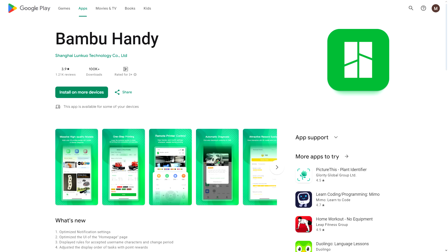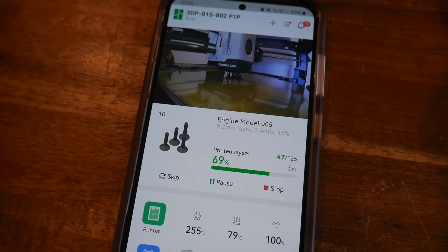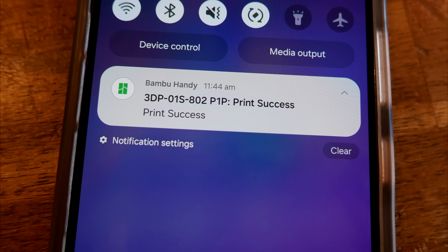Let's shift our attention to actually controlling our 3D printers. We're going to start with Bambu Lab printers, because in my opinion the ecosystem is made a lot richer by the addition of their app, called Bambu Handy. This app brings native and automatic print monitoring, including a webcam feed, to all Bambu Lab printers. And conveniently, notifications for when the print has an issue or just when it's finished.